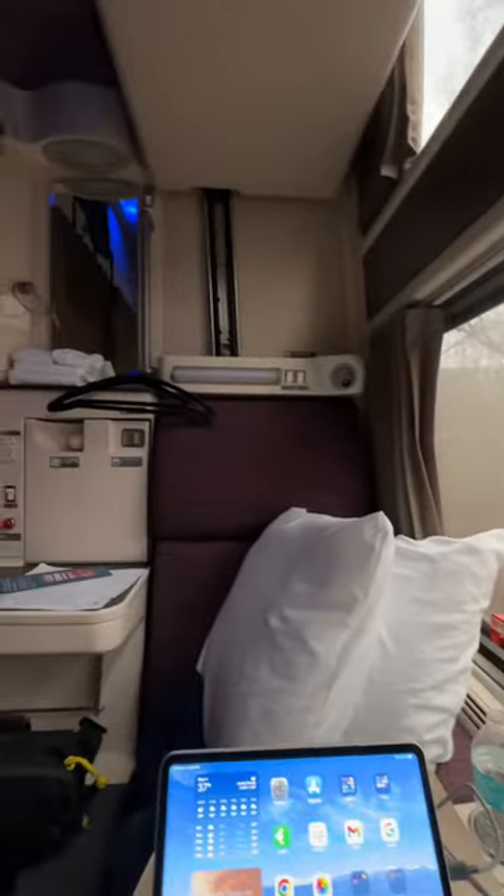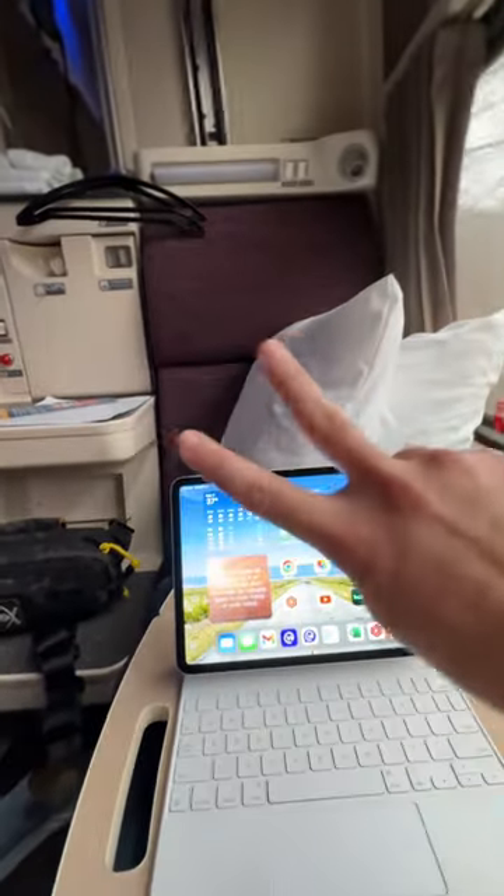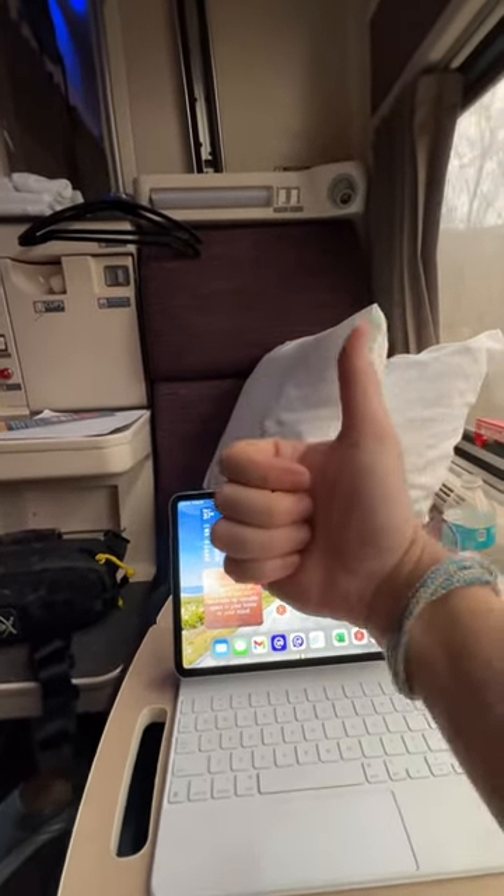Taking this train from Kentucky to New York City today, it's going to take about 16 hours. Hope you enjoyed checking out the inside of an Amtrak roomette.